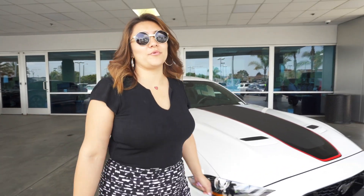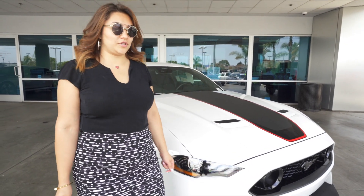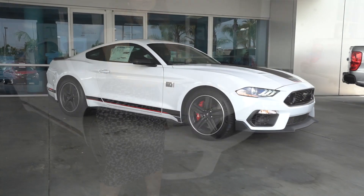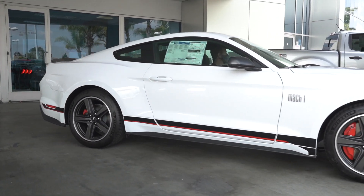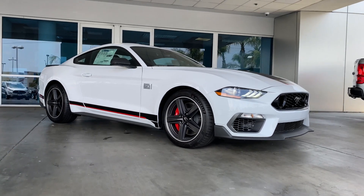Hi there race fans, Jessica Amber here back at South Bay Ford Lincoln. I have a really hot vehicle for you today. This is the absolutely limited edition that is very low in production this year — the 2021 Mustang Mach 1.